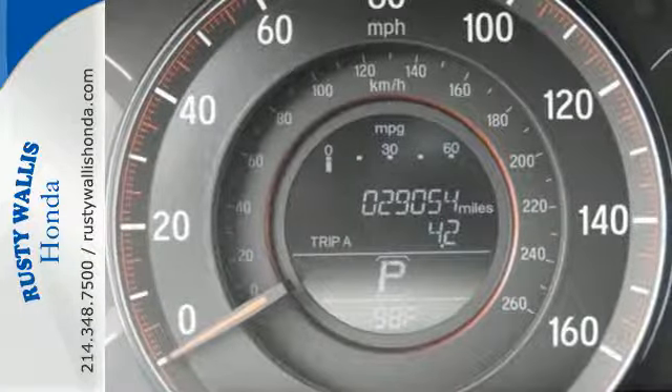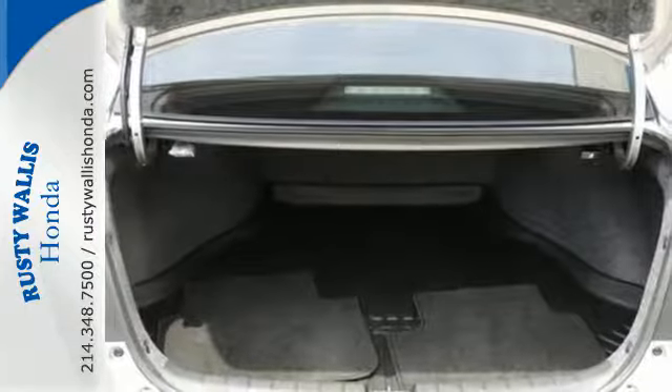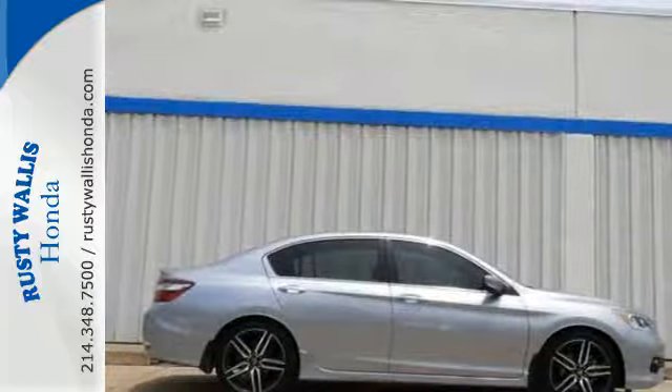And for better economy, this Accord is also equipped with an efficient eco-assist system. Surprising luxury and sensibility for every day.